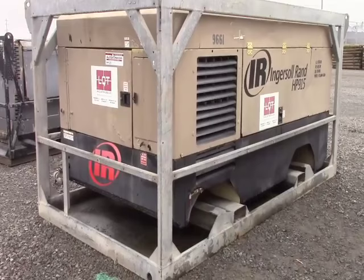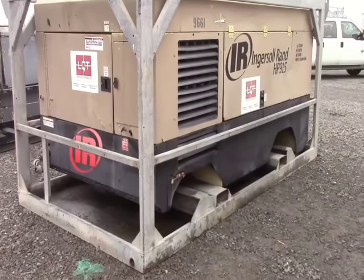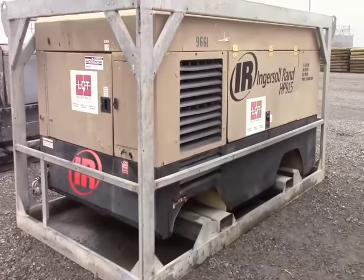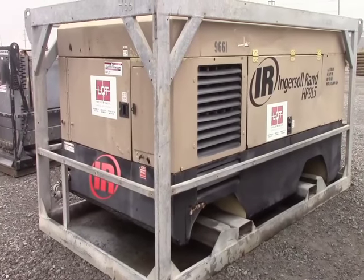It's a skid mounted compressor — it's a big boy here. This is a no reserve auction. This item starts at a $100 opening bid and it sells absolutely to the highest bidder.